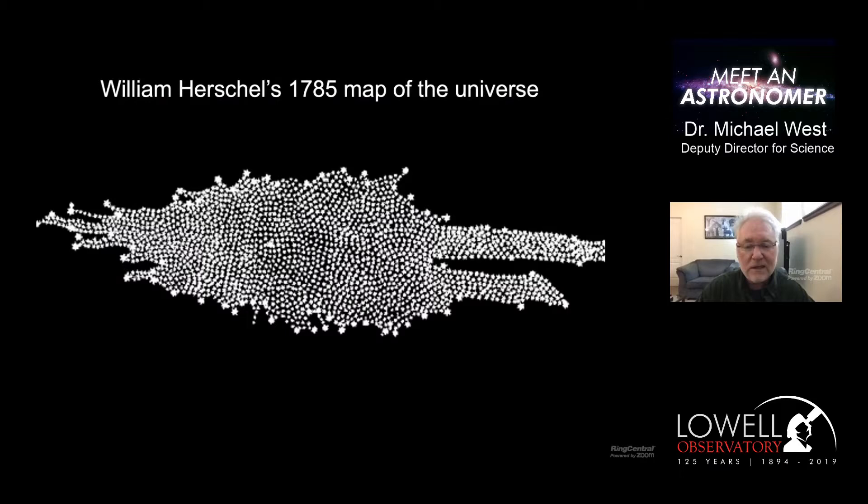As time went on, people became more ambitious. William Herschel, the famous astronomer, in 1785 decided he was going to map the universe. What he did was count stars in all different directions of the sky. He assumed, not unreasonably, that the fainter stars were further away. By doing this, he tried to map the distribution of all the stars in the universe. His conclusion was that the universe is a flattened distribution of stars, with the sun located pretty close to the center - essentially placing us at the center of the universe. He turns out he was wrong.